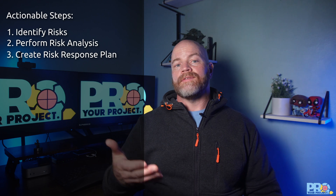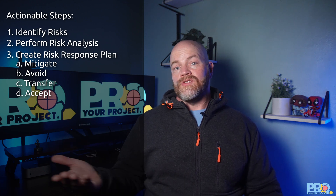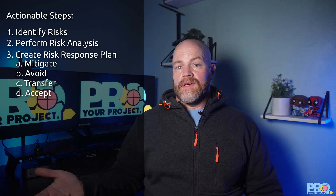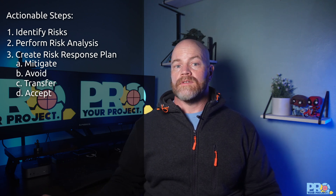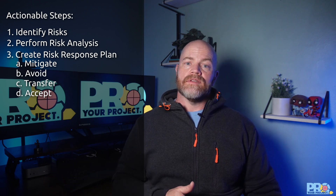Step three is to create a risk response plan. For each significant risk, develop a specific response strategy. The first is mitigate — reduce the probability or impact. The second is avoid — eliminate the risk entirely; for example, if there's a problem with a vendor, simply choose a different vendor. The third is transfer — shift the risk to another party through insurance, warranties, or contractual agreements. The last is accept — acknowledge the risk exists and be ready to deal with it, which works best for low-impact or unavoidable risks.